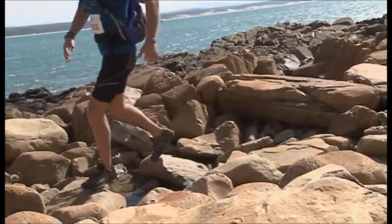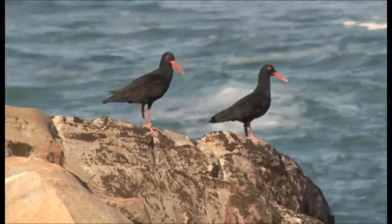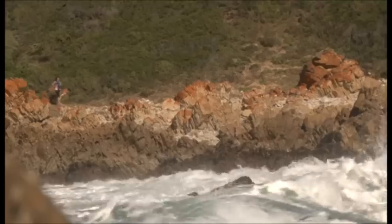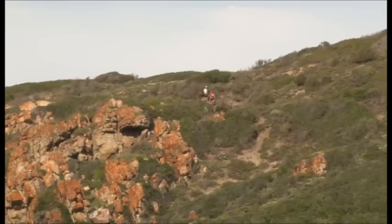After the water point at 12 kilometres, there was a three-kilometre stretch where there was no particular trail at all. The guys had to do a lot of rock hopping over the rocks and round boulders. That three-kilometre section was particularly difficult for the bigger portion of the field.